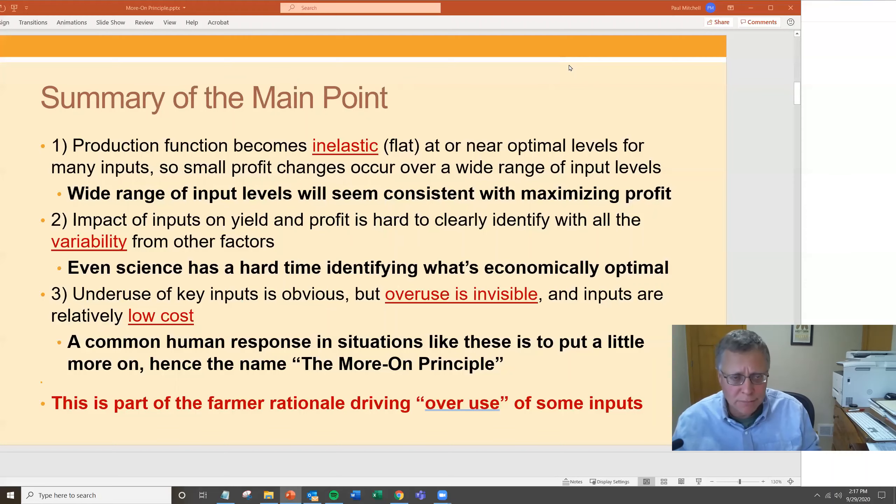First, the production function becomes non-responsive, inelastic, or flat to yield at near or at optimal input levels. It just gets very flat. You get small profit changes even over wide ranges of inputs because yield doesn't change a lot. Profits go down a little because you're spending money on the input, but a wide range of input levels will be consistent with maximizing profit or very close to maximizing profit.